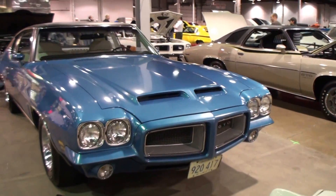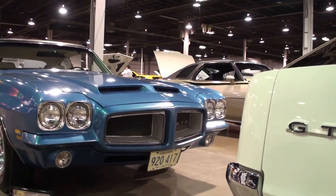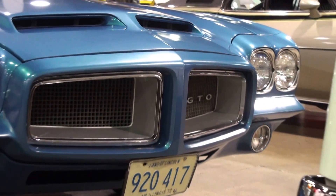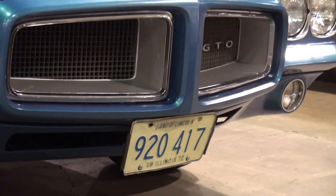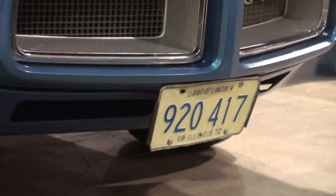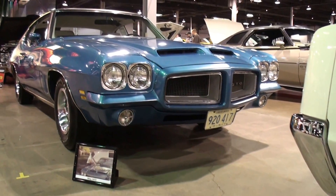This is my 72 GTO that I special ordered back in February of 1972. Took delivery on March 6th of '72. Owned it all the time. It's a survivor car — all factory paint, all original interior. The only thing that's been repainted is the right passenger door, and it's all original drivetrain.